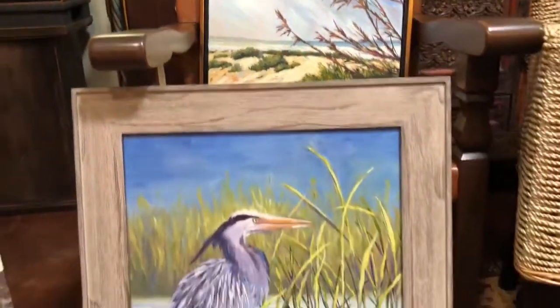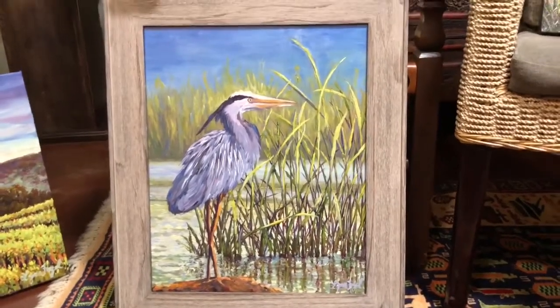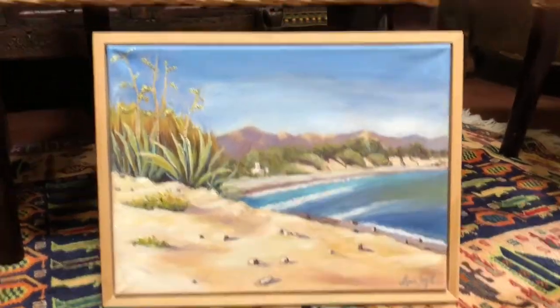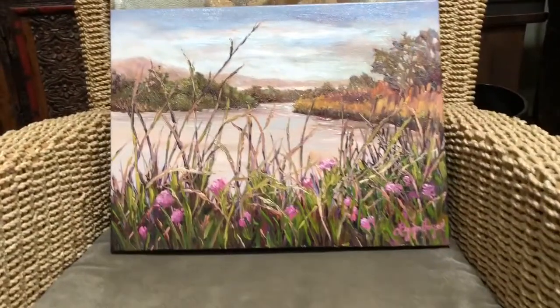It seems I always have to get a heron in there somewhere. I'm always painting seabirds — as soon as I sell one, I'm inspired to paint one again. Devereux Beach. And that's a bird estuary in Ventura.